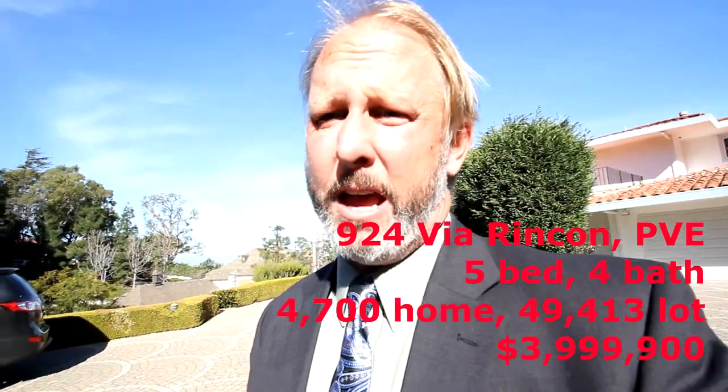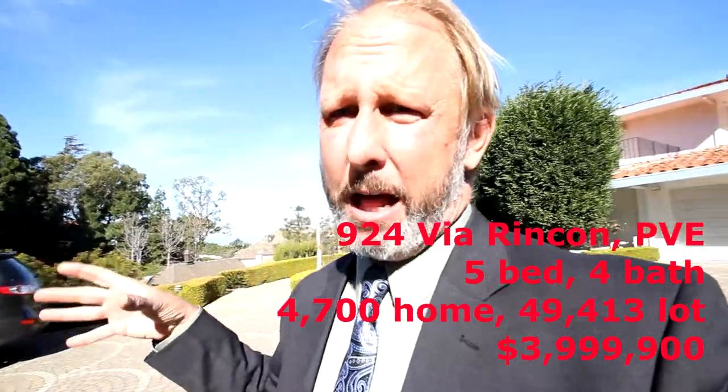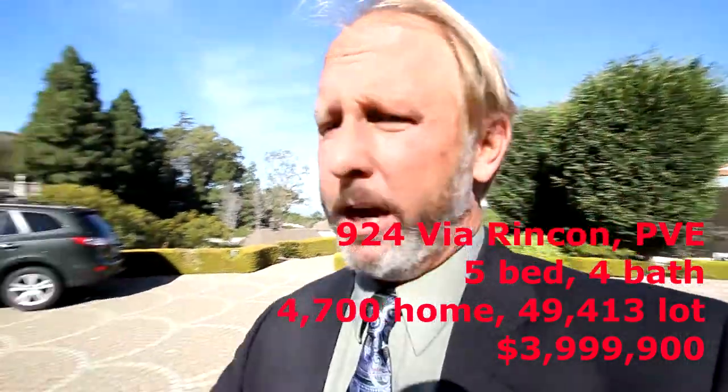Hello, my name is Jason Buck and I work with Remax Estate Properties. I'm standing in front of 924 Rincon. Via Rincon is one of my favorite streets in all of Palos Verdes Estates, Monte Malaga, because it looks down on the coastline.